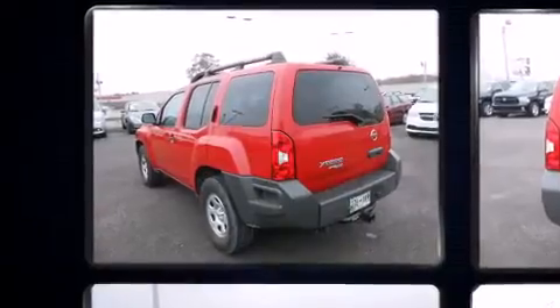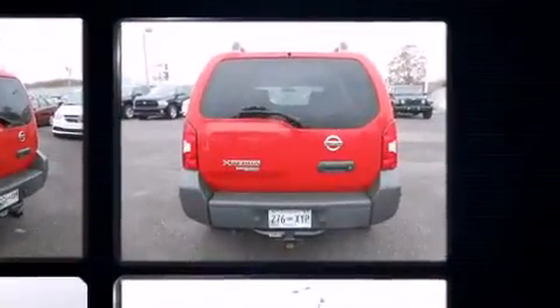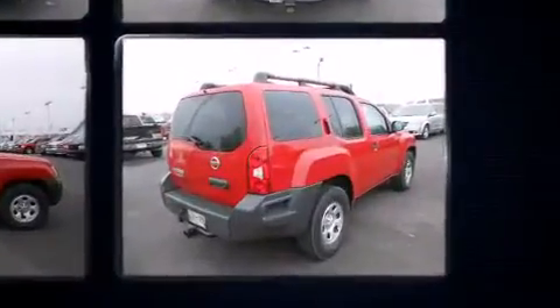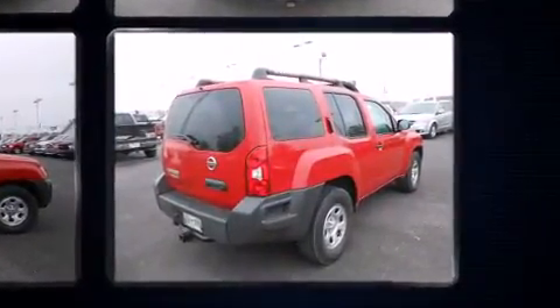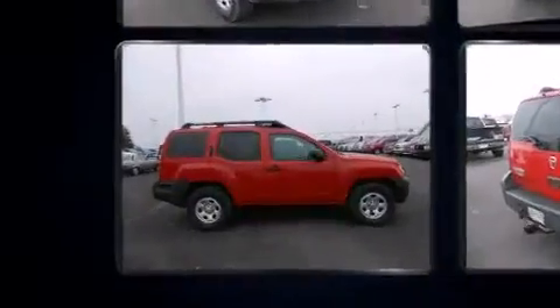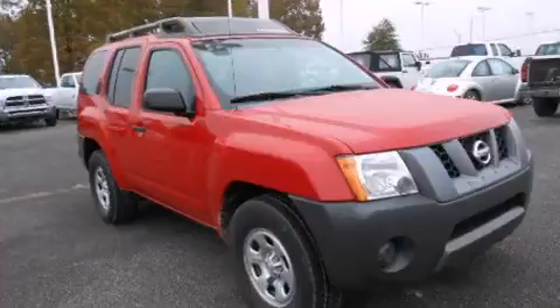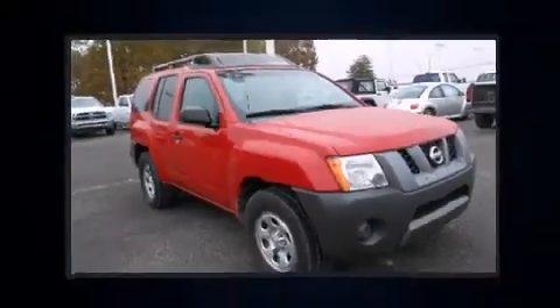Top features include power windows, a rear window wiper, one-touch window functionality, skid plates, a roof rack, and remote keyless entry. Premium sound drives six speakers, providing you and your passengers a sensational audio experience.